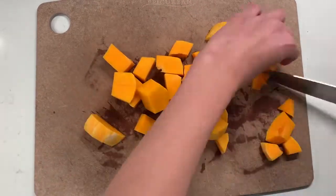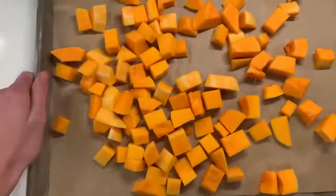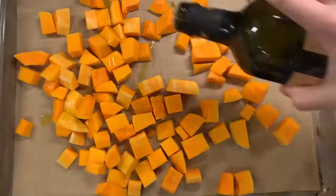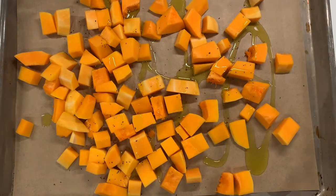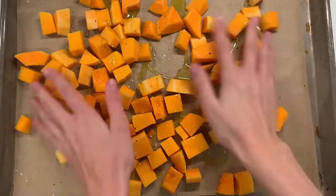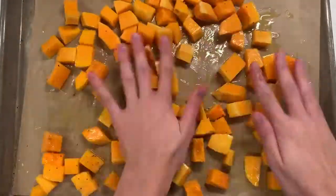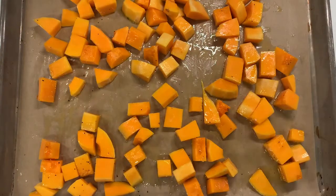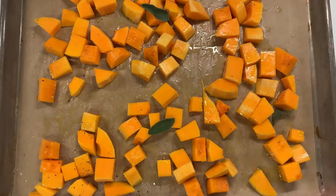Once you get all of those cubed up, add them to a parchment-lined baking sheet. Give them a nice drizzle of olive oil, a big pinch of salt and pepper, and if you can find fresh sage leaves add about four or five of those to the baking sheet. If you don't have fresh sage leaves you can use dried or just omit it. Add this to the oven at 400 degrees for about 35 minutes, until you can get your fork through the pieces easily.